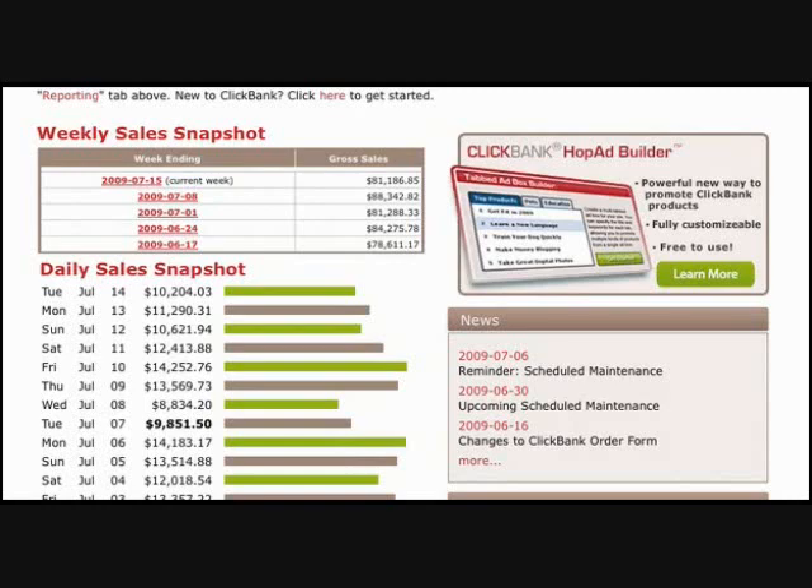If you treat it as a hobby, you're going to get hobby results. But if you treat it as a business, you're going to get business results, which are the numbers you're looking at.